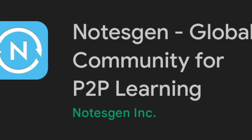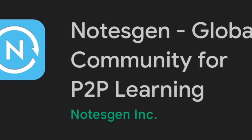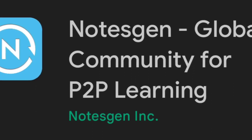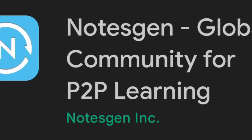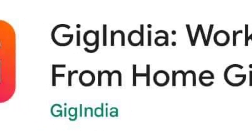Number one: NotesGen app will help you learn and earn. NotesGen is the perfect app for students to make money. All they need to do is share or upload their notes to help other NotesGen users, and start earning some pocket money for their efforts. The platform allows students to upload handwritten notes on various courses, subjects, or for competitive exams. It is currently available on the web, Android, and iOS.